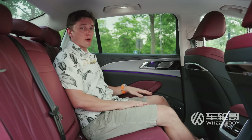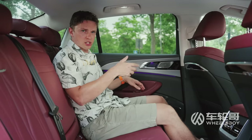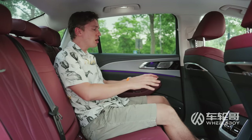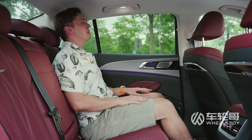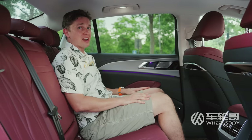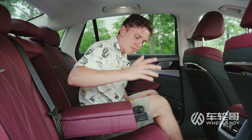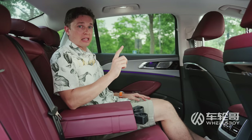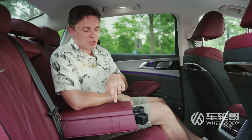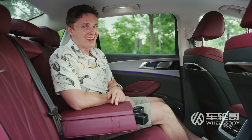No double-pane glass for rear passengers, but they do get heated seats on this trim level. Considering the wheelbase, you would expect this thing to have a ton of legroom, and you would be correct. I am 1.75 meters tall, about 5 foot 9 inches, and if I fold down the center armrest and pop out some cup holders, I can really lounge.